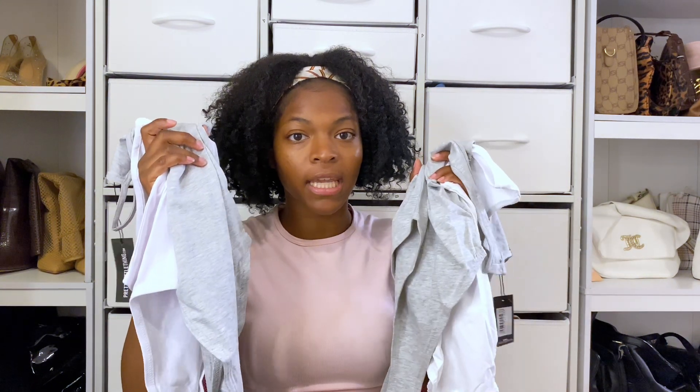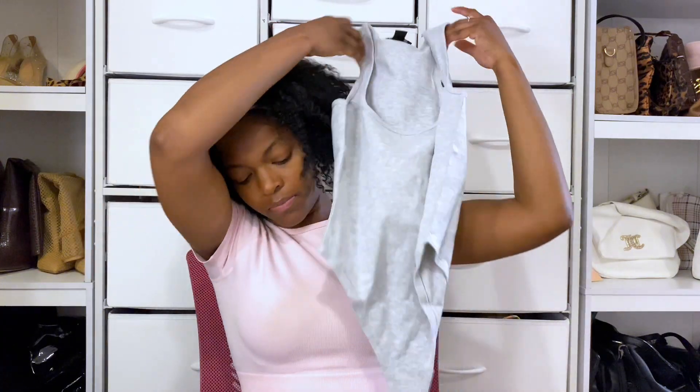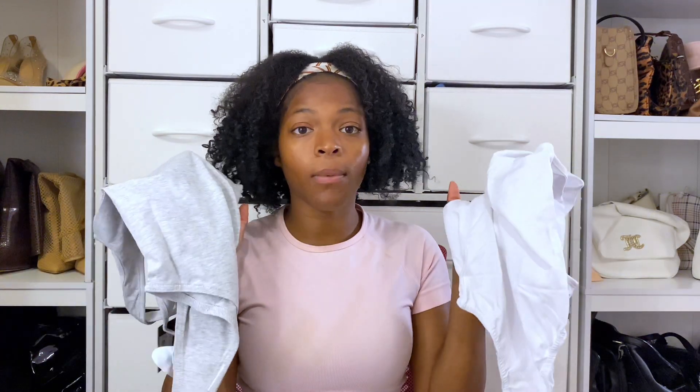I got two different bodysuits in only two different colors: the racerback bodysuit in gray and white, and the thicker strap bodysuits in gray and white. This can go with anything all year round — pants, skirts, shorts. These are very neutral colors so they'll work with any shoe, any outfit, any day of the week.